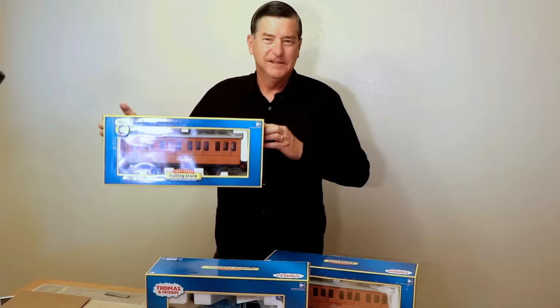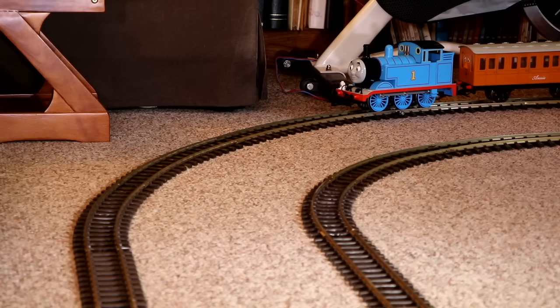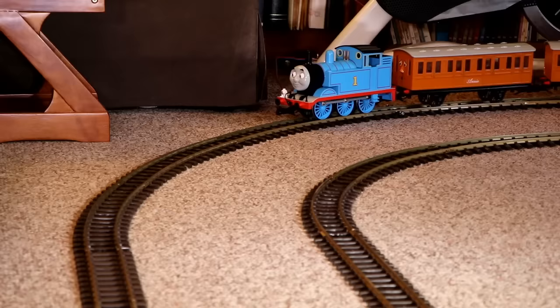Once unpacked after his long trip to California, it was time for Thomas to take a tour of his new home. King Zim placed Thomas on the tracks and brought Thomas to life. Thomas started slowly at first, but it was just a matter of building up a little steam. It just takes a minute to get up to speed.